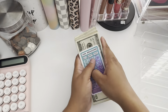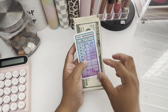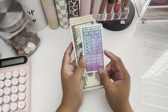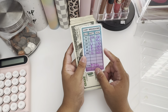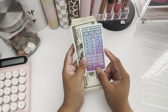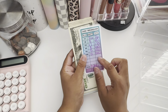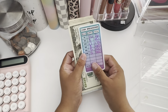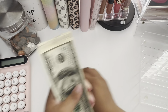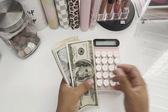We're gonna be stuffing $996 today. This little cash breakdown slip I got as a freebie from — I think it's Busy Bee Budgets or something like that. I got it as a freebie so I'm like, why not use it today? So we're gonna be stuffing $996.